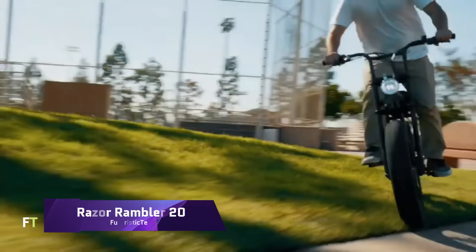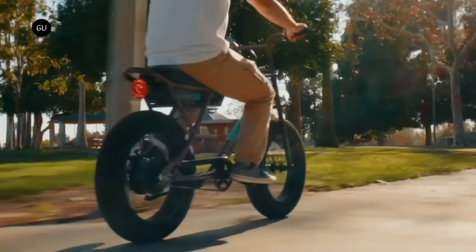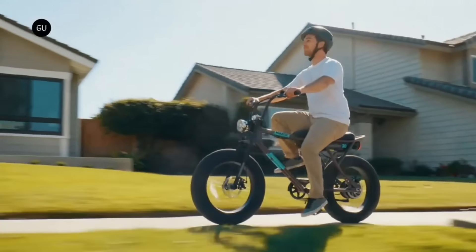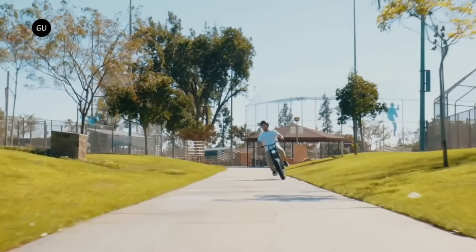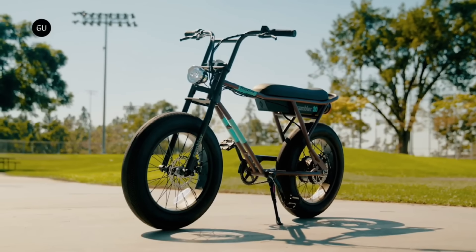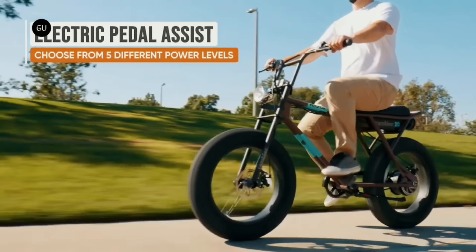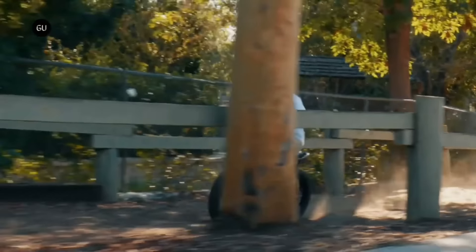Razor Rambler 20 e-bike. Are you prepared to travel in elegance and luxury? Introducing the Razor Rambler 20, their most powerful electric bike to date. With its padded bench seat, big balloon tires, and sturdy steel frame, this electric bike takes design cues from classic mopeds and makes for a comfortable ride on any surface.